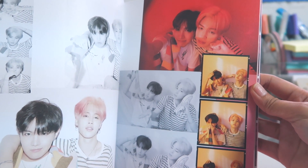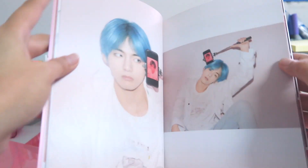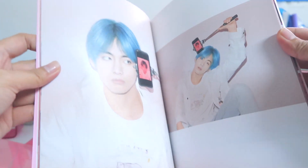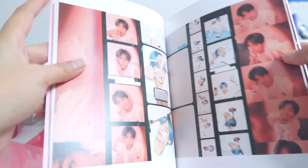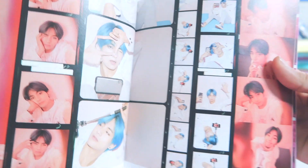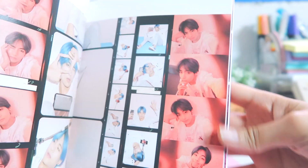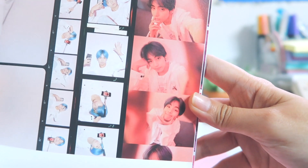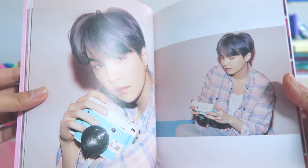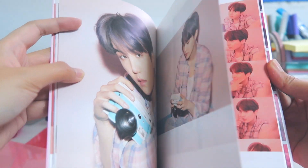They look so good! Next we have J-Hope — oh my god, I love him, look at his blue hair! He is such a visual. This makes me so happy. Look at that, look at his face. And a baby — oh my god, I love this because we have Taehyung, Yoongi, and Daehyung.